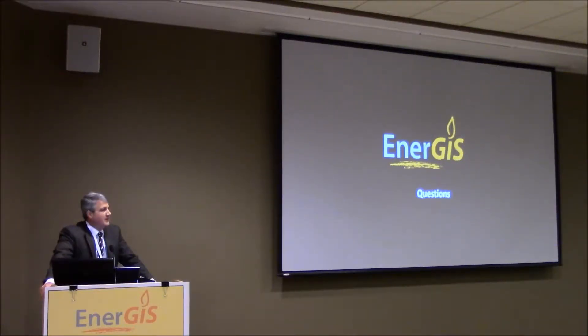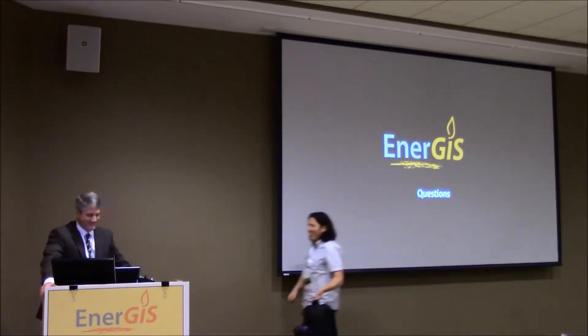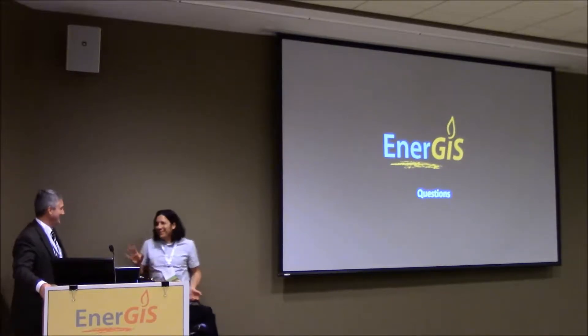The next presentation will be from our vendor, SpaceWade. Nice to meet you — you're a vendor. Yes, SpaceWade Linux. I'll see you for the introduction.